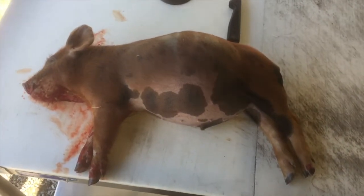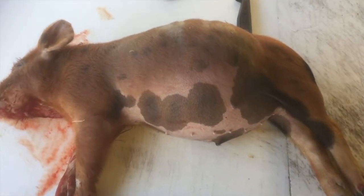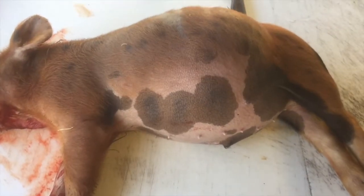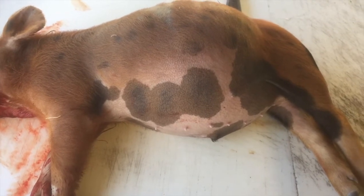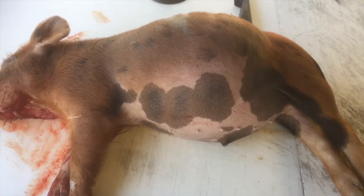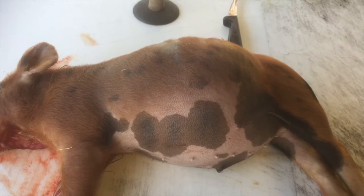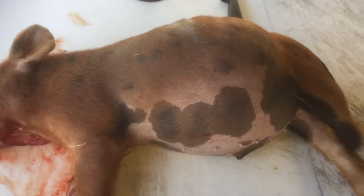We weighed this piglet — just like this it's 13 pounds. I'm going to be curious to see how much weight it loses when I remove the intestines. Usually with a pig that you scald and leave the skin on, they dress out around 70%. So a 100-pound pig would be 70 pounds ready to cook and eat.